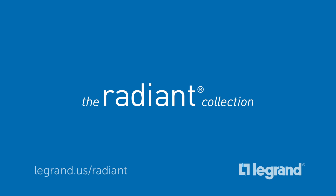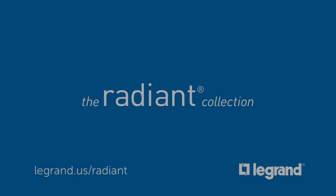Request Radiant from your professional electrical contractor, find it at leading home improvement centers, or visit legrand.us/radiant.